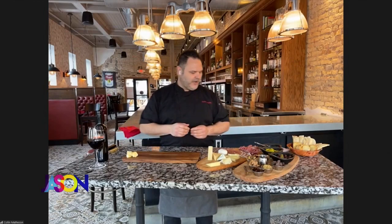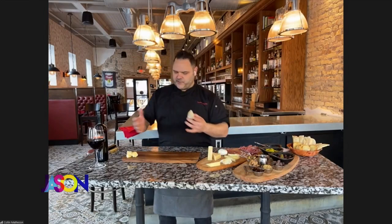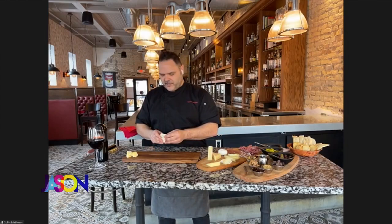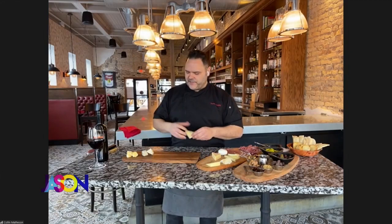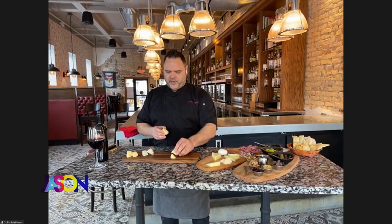Here we have a blue cheese — notice I'm really trying to mix the colors and not put all the similar cheeses right next to each other. We'll just break them up, pile them up, and serve it with a knife so people can cut it smaller if they want. That's our gorgonzola dolce. This is a Welsh cheddar — nice and sharp, aged flavor to it.